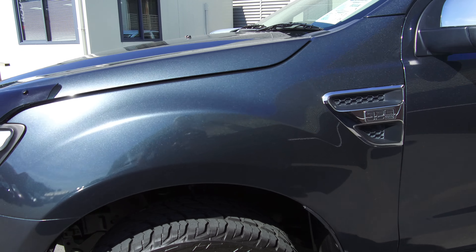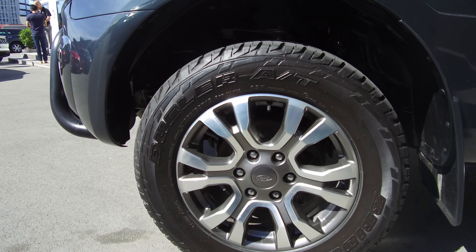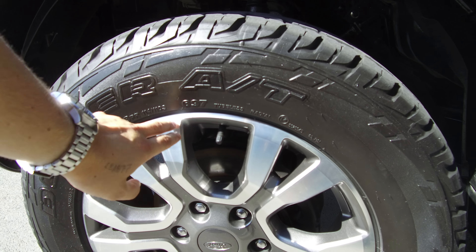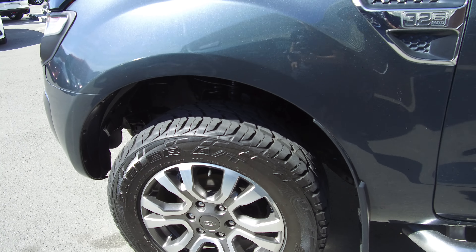We've got Bridgestone Dueler all-terrain tires on PX2 Wildtrak rims — not brand new wheels, but they're off the newer model range of Wildtrak.